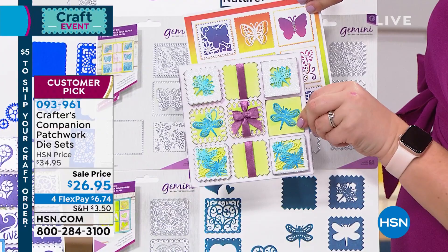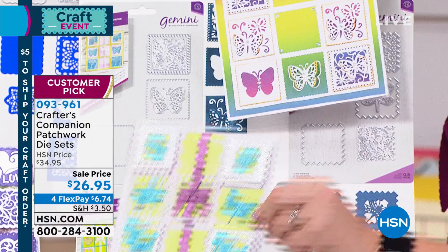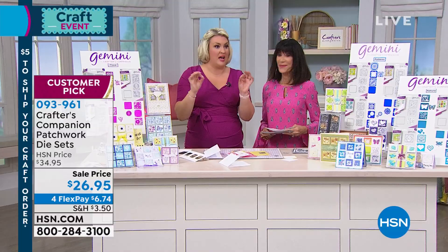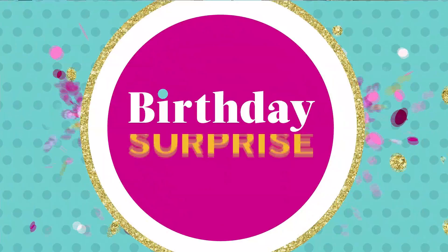Look how different the dragonflies are — we're always getting asked for dragonflies. You've got three choices, but within each choice you get three sets. We've brought these back as a customer pick because you love them. It's everything awesome about Crafters Companion dies thrown into the mix to give you the ultimate flexibility and versatility. They're beautiful, intricate dies.